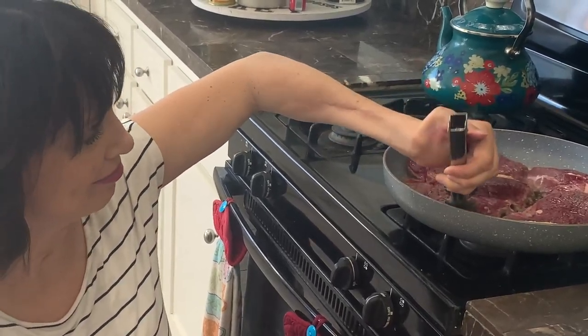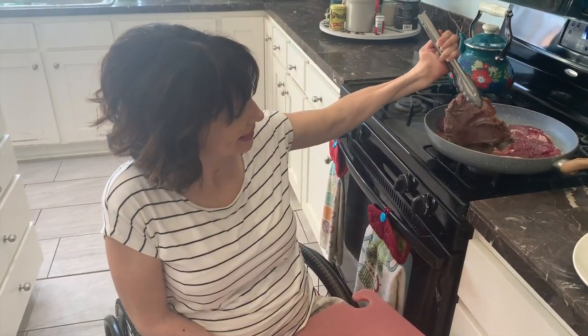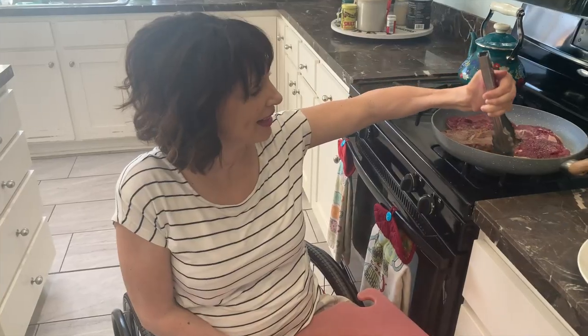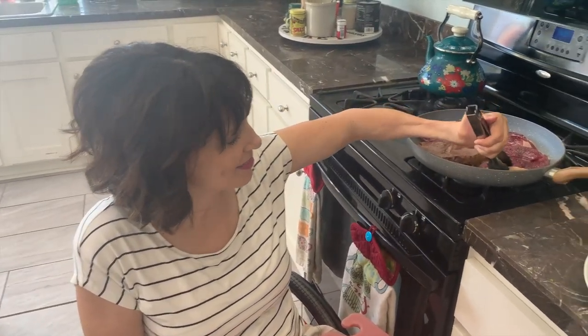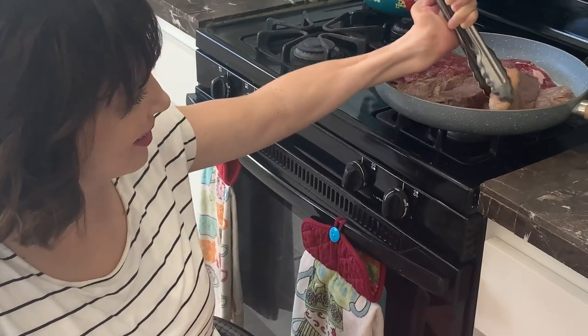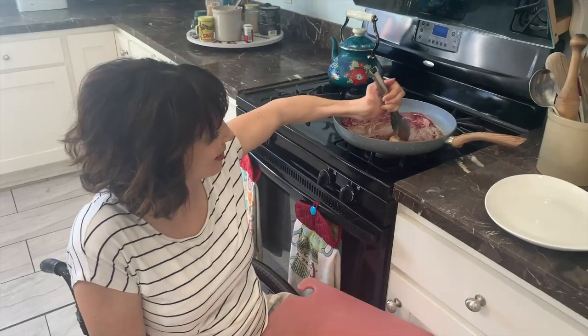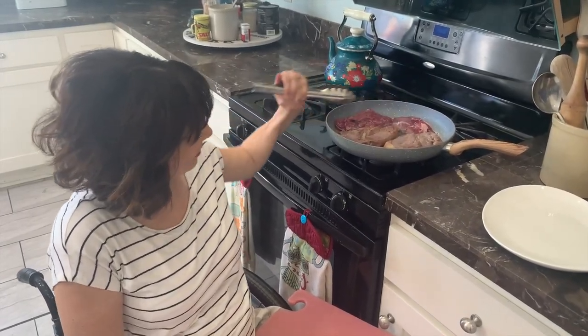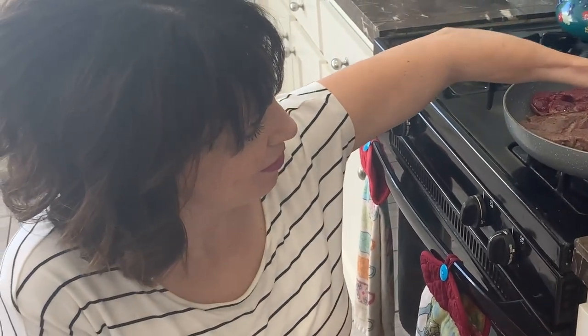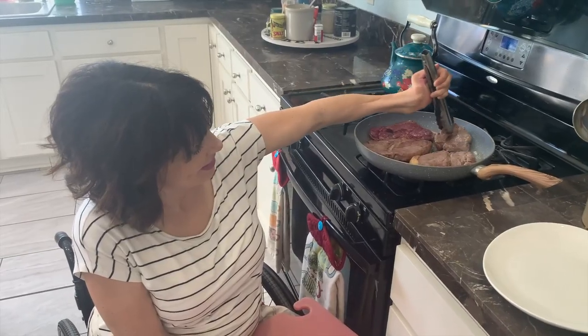One down — that was smooth. Smooth. Slipping pretty good. Still popping.